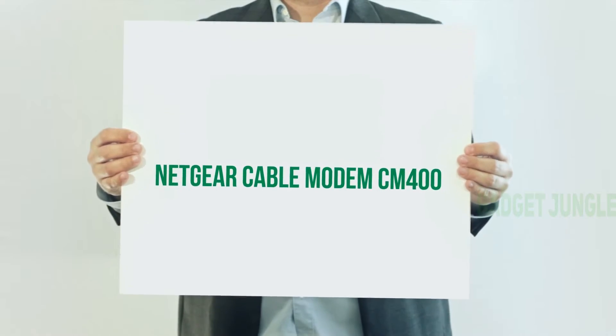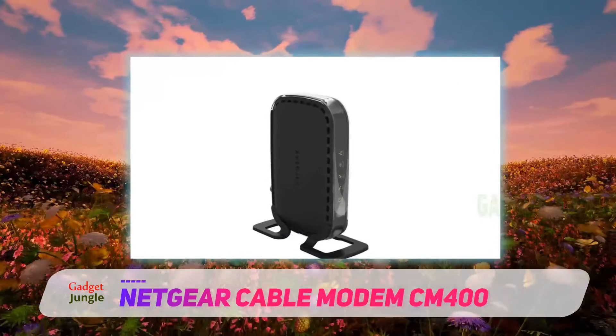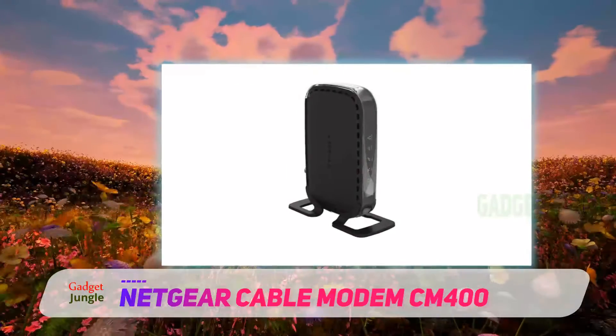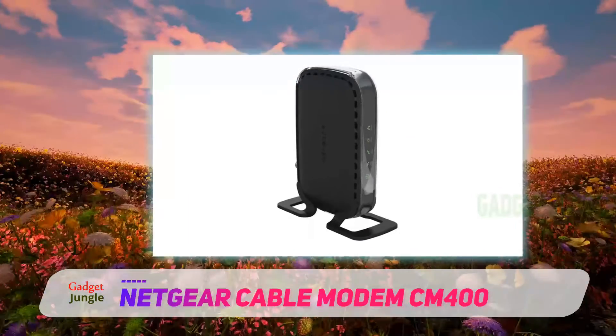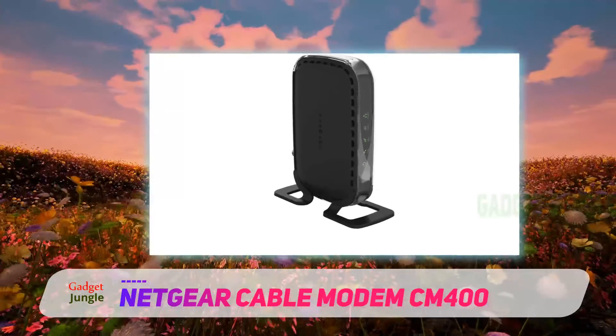Netgear Cable Modem CM400. Picking the right cable modem can always take some time, but when you know the best manufacturer, you can pick the best model on the market right now. Netgear is one of the best brands when it comes to making the best gadgets, and that is clear when it comes to this model.